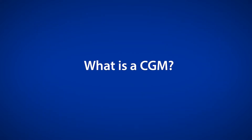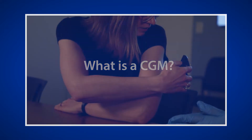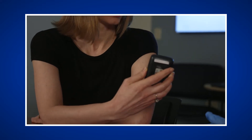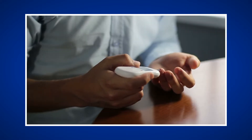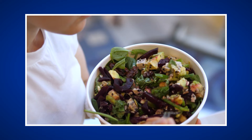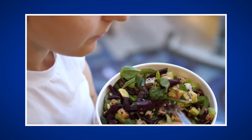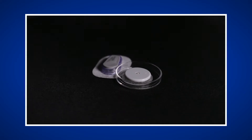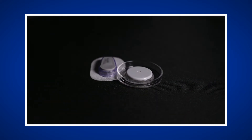What is a CGM? A continuous glucose monitor, or CGM, is a device that automatically tracks glucose, measuring the interstitial glucose. This allows you to monitor your glucose immediately without requiring a finger stick. CGMs also provide information about glucose trends, which may help you better understand how medications, food, and activity are changing your glucose values. A CGM can help you know what your glucose is currently and which direction it is trending.